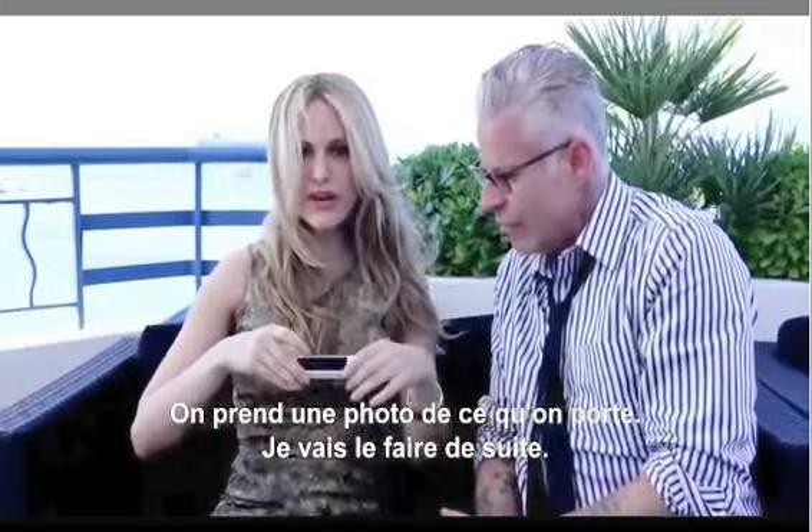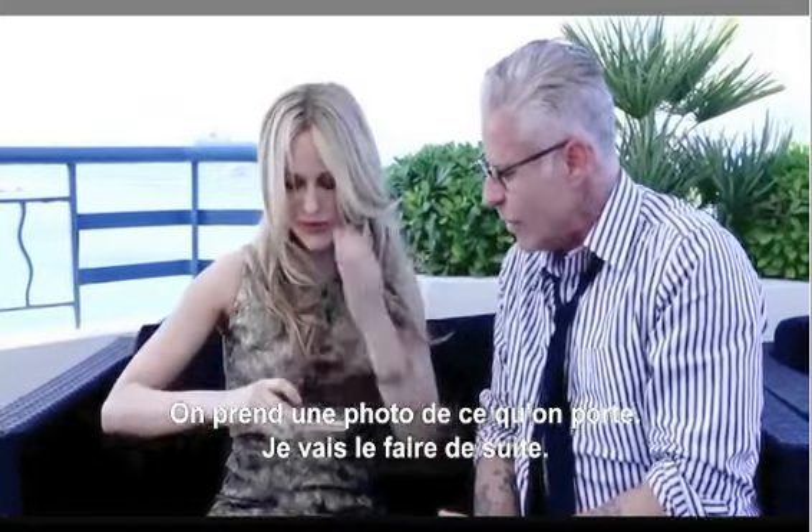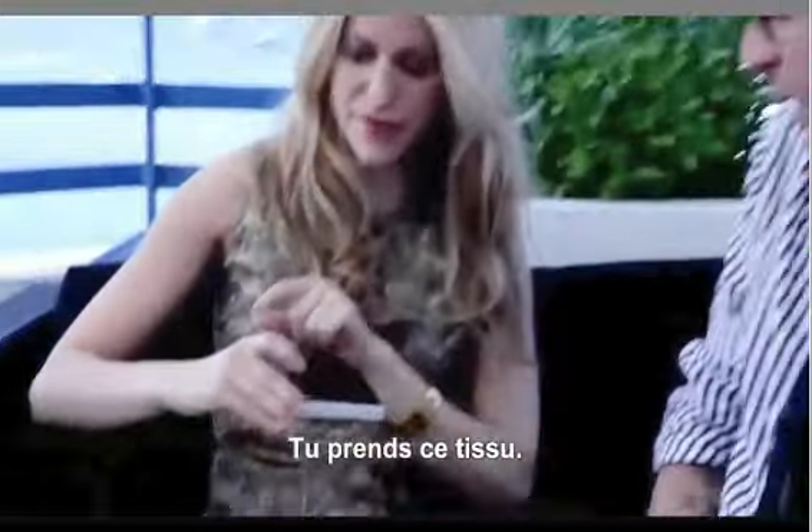You can take a photo of what you're wearing, which I'll do right now. So we'll take a photo of this dress. Watch, watch — so we take this fabric.